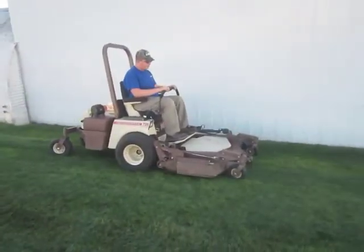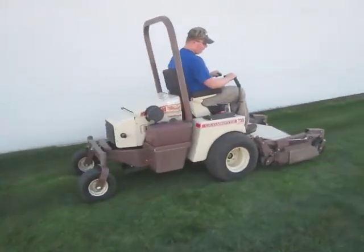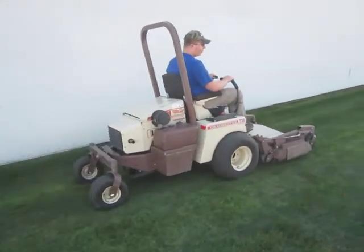For more information, call Groney's Outdoor Power at 308-384-5168. Thank you for visiting BigIron.com.